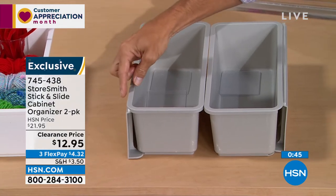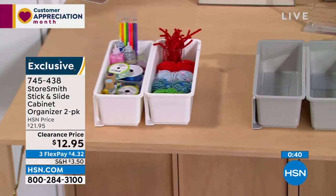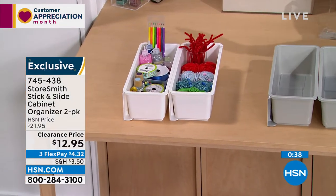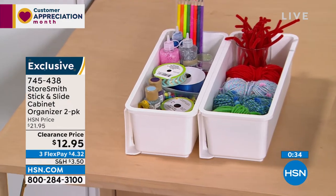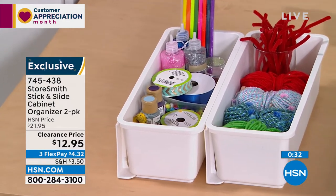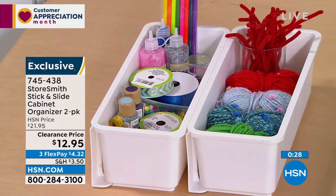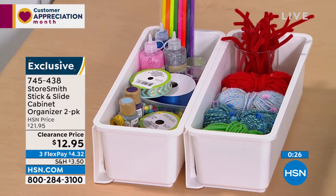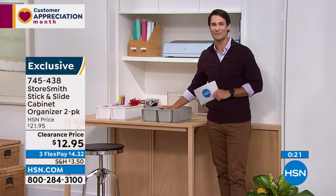Item number 745438 — you're getting almost 40% off. It's a quick, easy way to maximize that space in your cabinets. We have more space than we think — we're only using that bottom space when we have all that vertical space that we're not using. You just need the right items to maximize it.